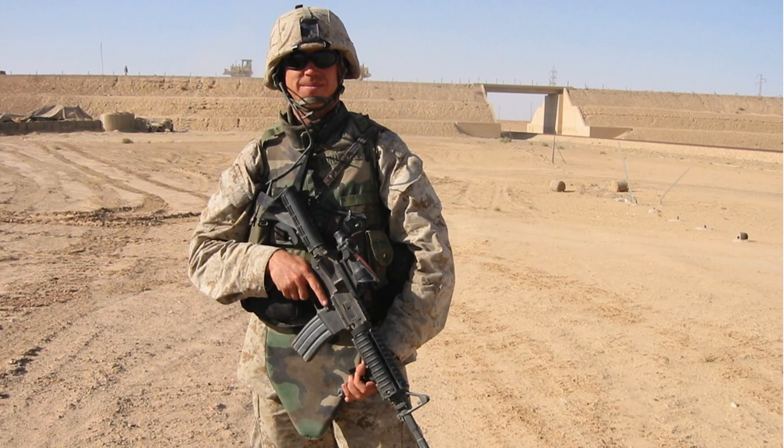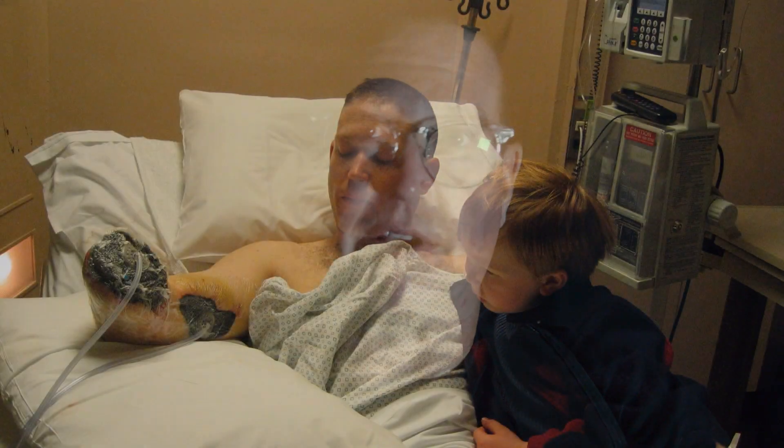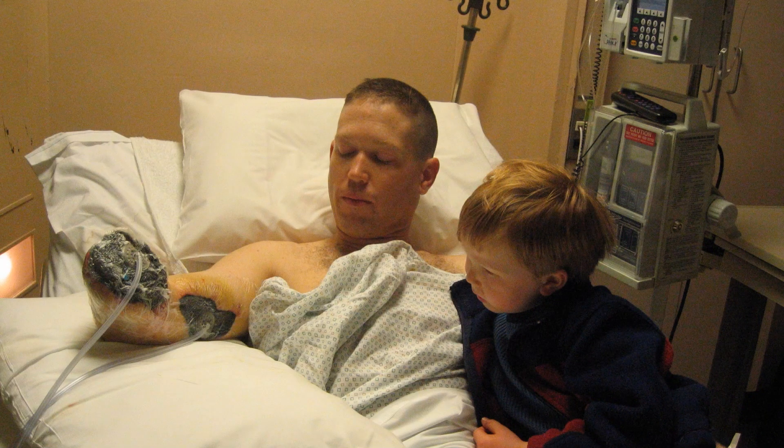In 2004, I was a biomedical engineering grad student working on atomic force microscope control. My marine reserve unit was activated in the summer of 2004, and on New Year's Day of 2005, I lost my right arm below the elbow in an IED attack.